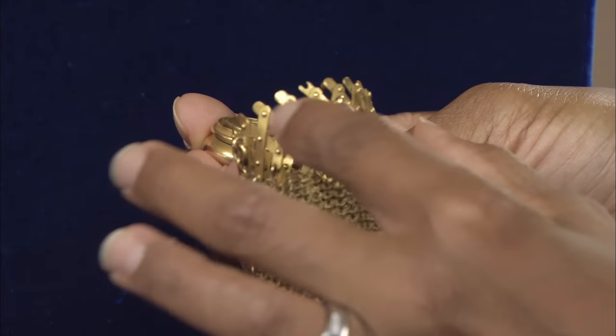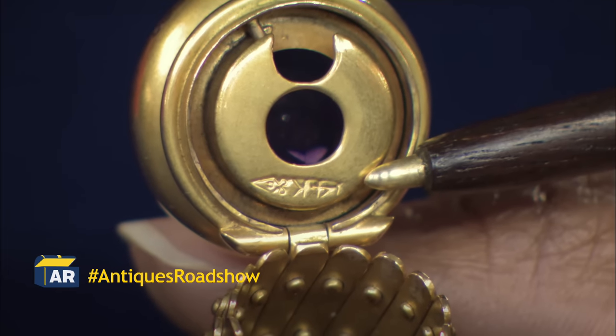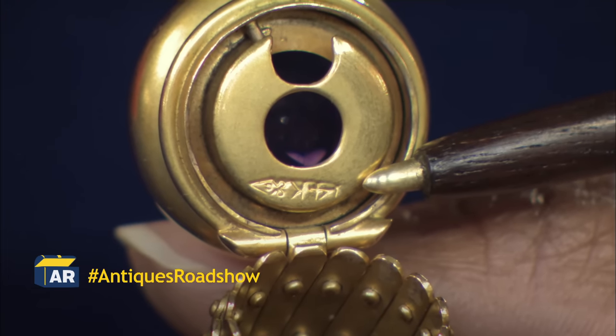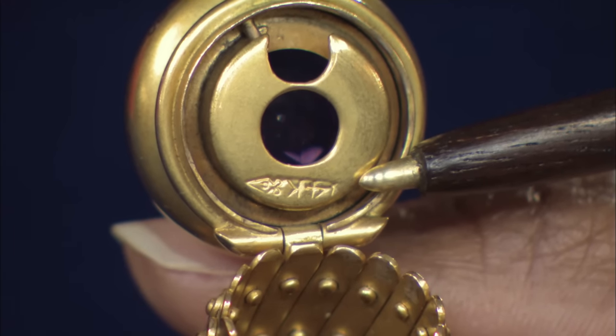This is also in really good shape, because normally these rivets are broken. Right on the top it's stamped 14 karat for the gold, so 14 karat yellow gold. You also have a little hallmark, and this is for Carter and Company, and they were from Newark. There were lots of jewelers in Newark making exceptional jewelry. This is just a beautiful example of late Victorian Gilded Age jewelry.